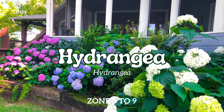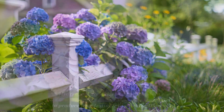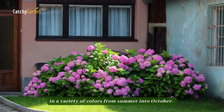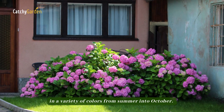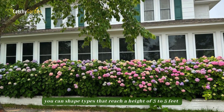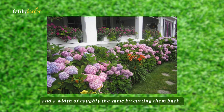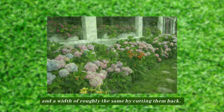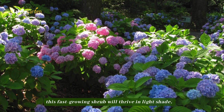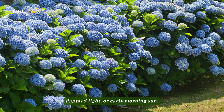Number 2: Hydrangea. Hydrangeas are unrivaled in their ability to produce long-lasting, eye-catching flowers in a variety of colors from summer into October. Although they look great left to their natural ways, you can shape types that reach a height of three to five feet and a width of roughly the same by cutting them back. If you live in zones 5 to 9, this fast-growing shrub will thrive in light shade, dappled light, or early morning sun.